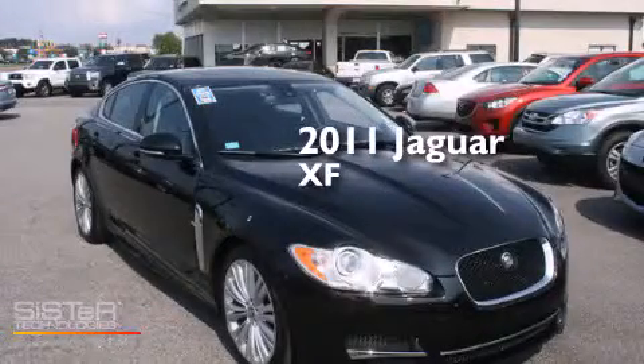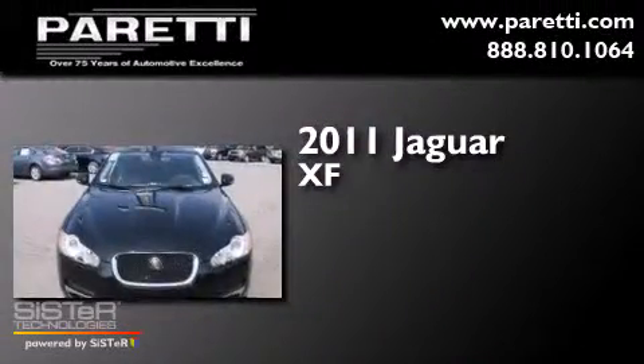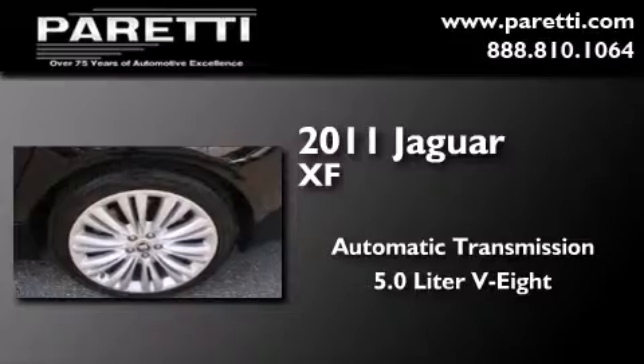This is a certified pre-owned 2011 Jaguar XF. This four-door sedan has an automatic transmission and a 5.0-liter V8.